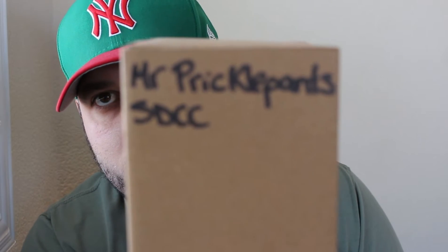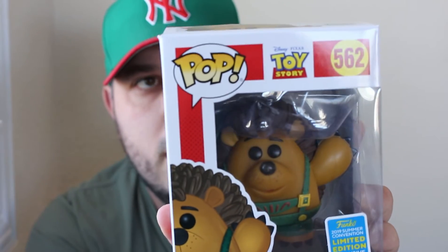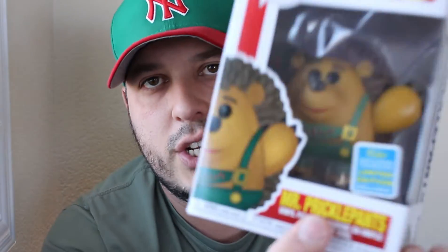Next up I got Mr. Prickle Pants. This Mr. Prickle Pants is from the original Toy Story movie, pop 562, and it's also another exclusive — a 2019 summer convention limited edition exclusive. Very cool.